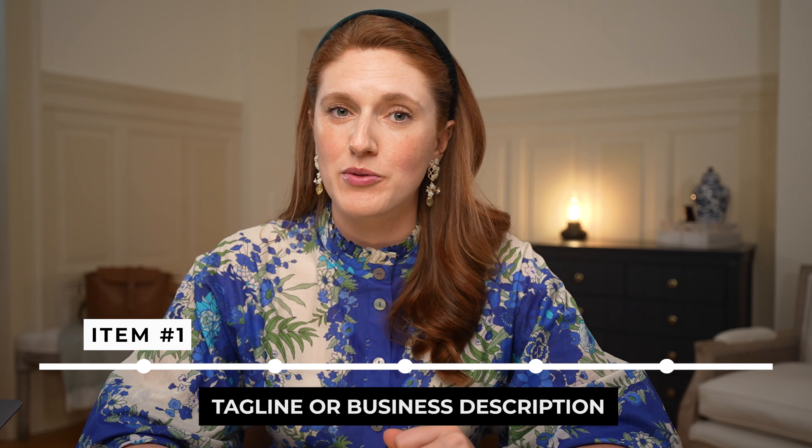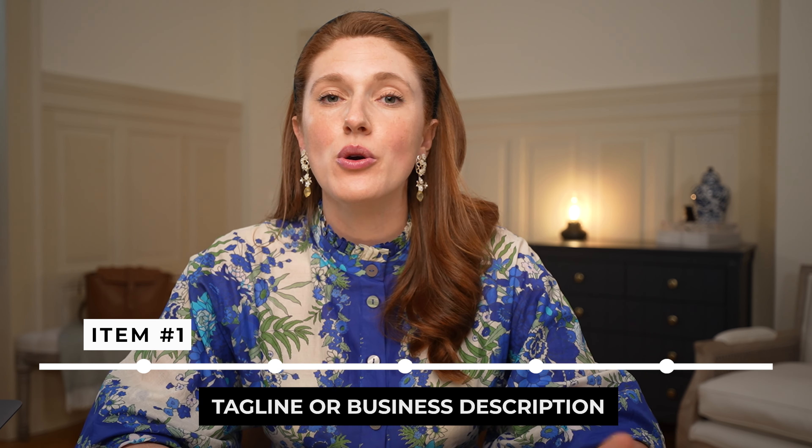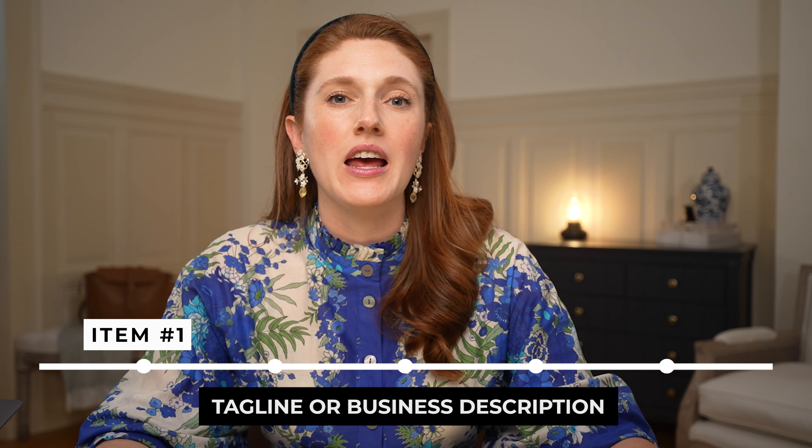Item number one you need on your homepage is a quick tagline or description of what your business or brand is for, who that brand or business serves, and bonus points if you also work in how it's different too. This typically goes at the very top of the page, also known as above the fold — that means before someone scrolls down the page.